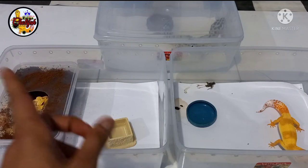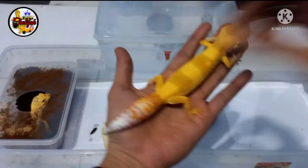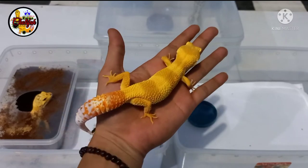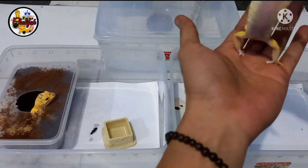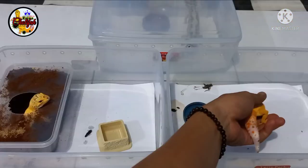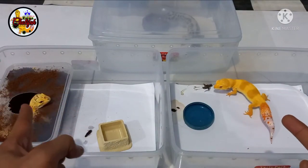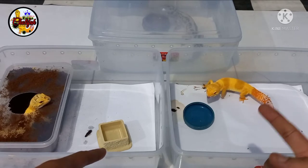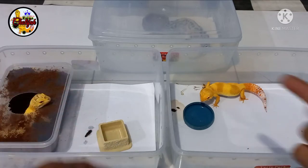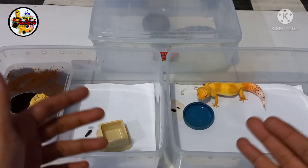Nah ini sudah bertelur. Yang satunya lagi, ini sampai sekarang sudah hampir empat mingguan, belum gendong telur. Ini bukti kalau Leopard Gecko itu beda-beda. Kawannya bareng, tapi yang satu sudah nelor sampai klats kedua, ini masih belum gendong telur juga. Nah ini wajib untuk dikawinkan lagi, bebas ganti dengan jantan apa saja. Yang penting jantan di awal dulu sudah tidak jadi, kita ganti dengan jantan yang lainnya.